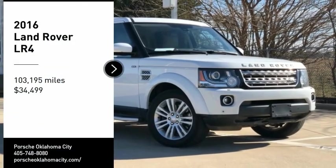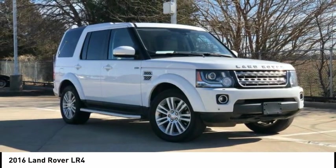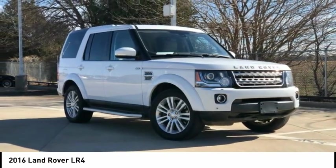You are going to love the 2016 LR4. Rockies? Check. Himalayas? Check. What else you got?